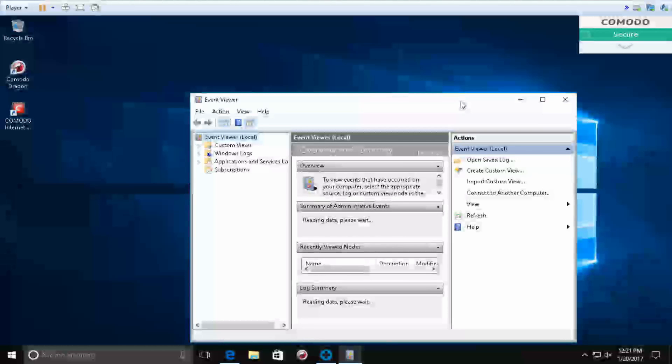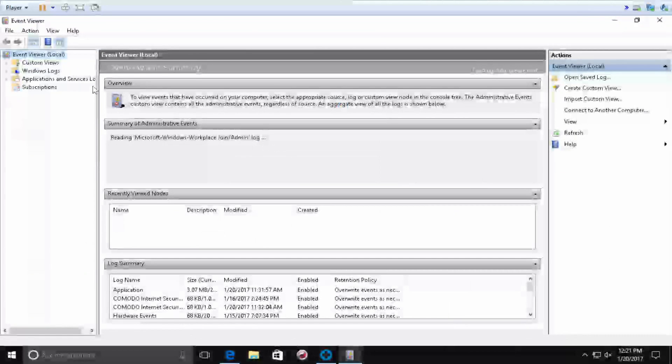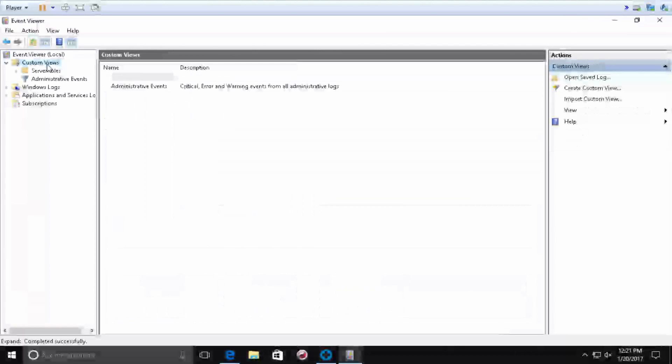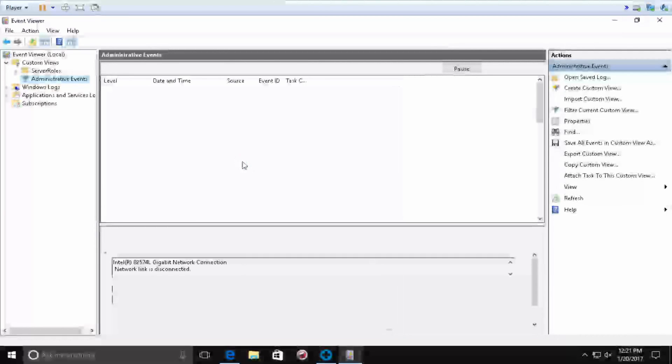Peter: For what purpose do you mostly use this computer — for office work or home basic work? Caller: Pretty much YouTube. I have this computer hooked up to my TV, and I only use it for YouTube and Netflix and stuff like that. Peter: Okay, are you a student or do you work? Caller: I work.